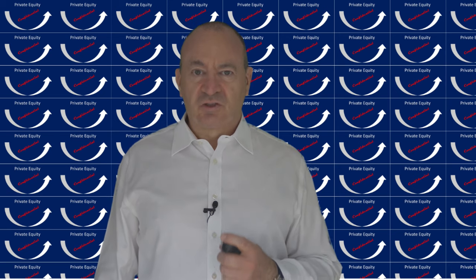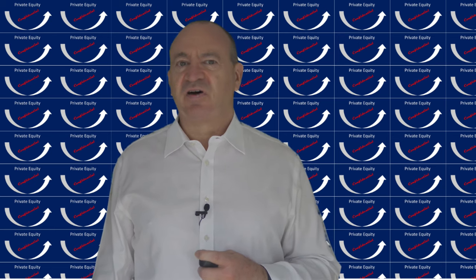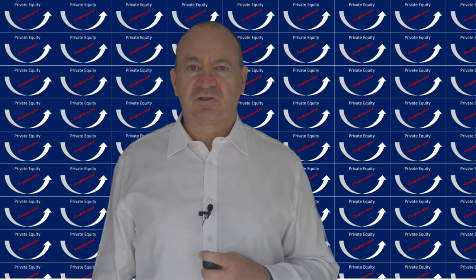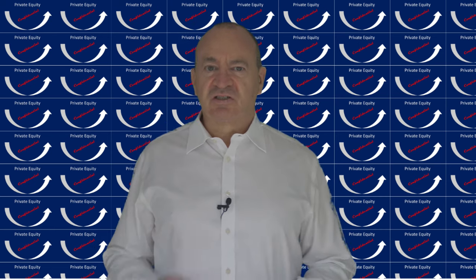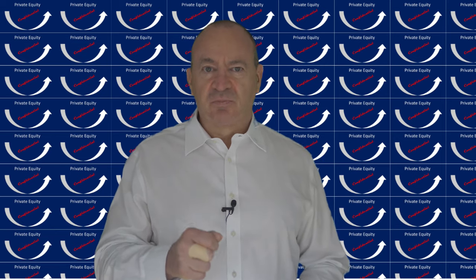Setting up a private equity fund is daunting enough - at least let's demystify the whole part about where and how to set up the corporate structures. I look at the example of Luxembourg as a financial center, which is good to set up in, and I keep it simple.